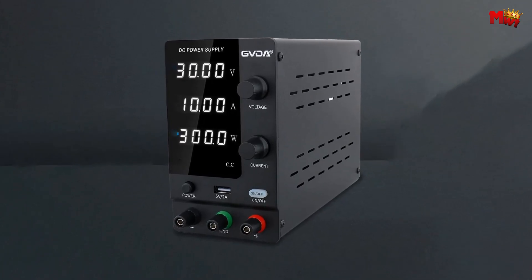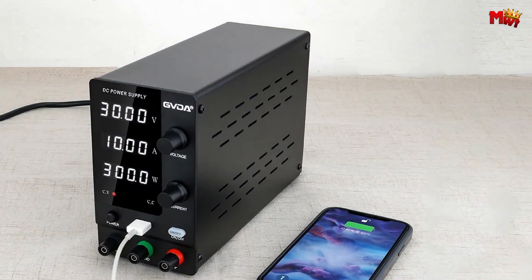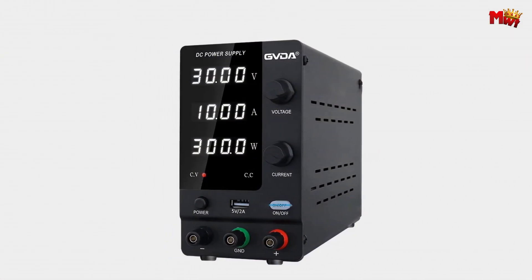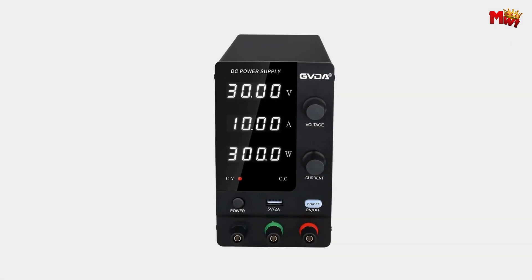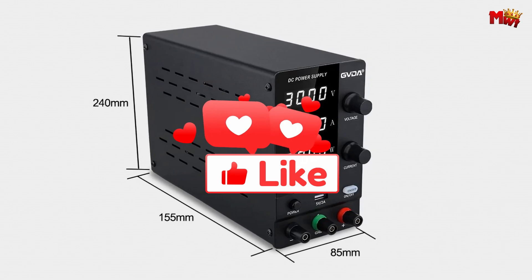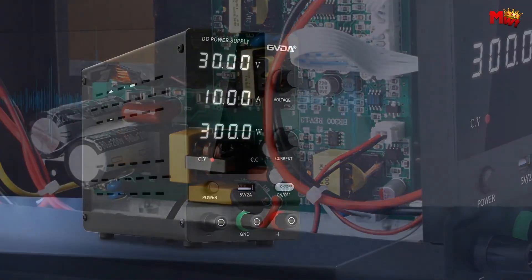And get this — it even comes equipped with a temperature-controlled fan, ensuring optimal performance without any distracting noise. When the temperature rises above 50°C, the fan kicks in automatically, keeping your workspace cool and comfortable. Need to charge your devices? No problem. The GDA 1203 features a convenient USB charging socket, delivering 5 volts at 2 amps for all your charging needs. Pros: multifunction, high-precision, constant voltage and current, overload protection, temperature-controlled fan. Don't forget to like, subscribe, and hit that notification bell for more tech reviews and updates. Thanks for watching, and we'll see you in the next video.